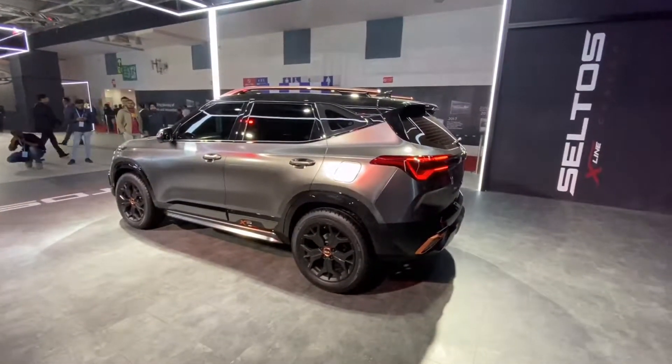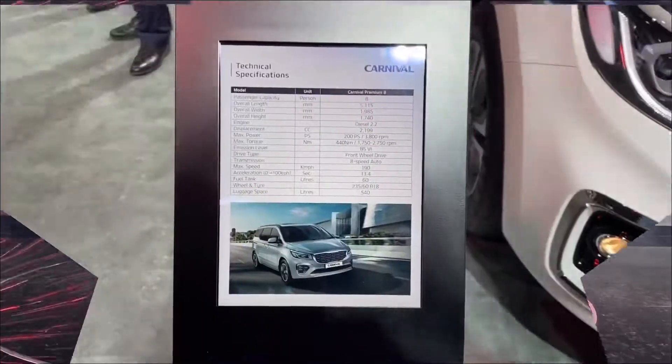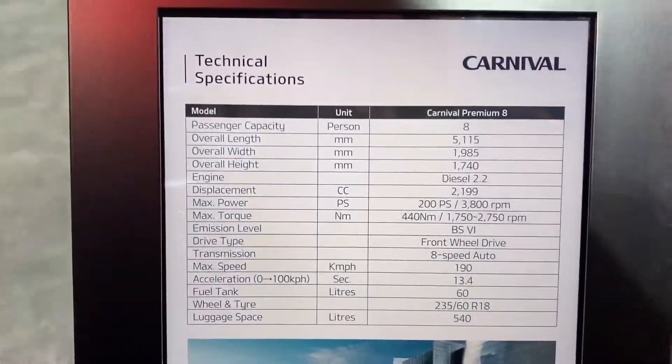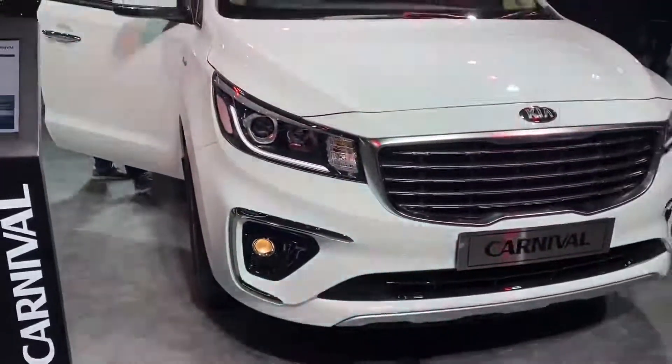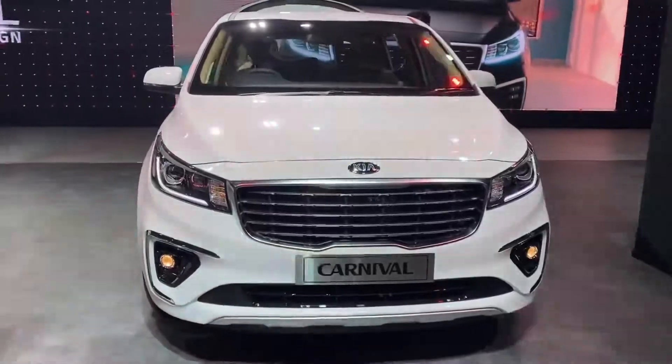This is just the starting — stay tuned, we'll show a few more. This is the Kia Carnival, an eight-seater car. The descriptions are here, so let me show you the car. This is the front look.